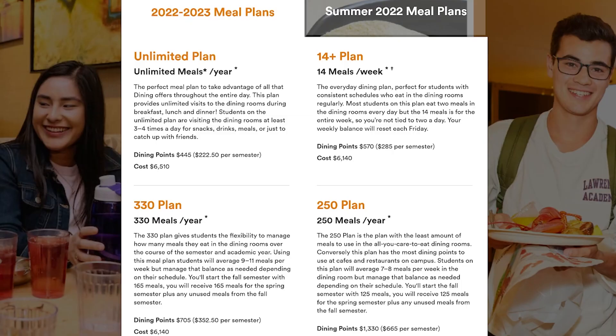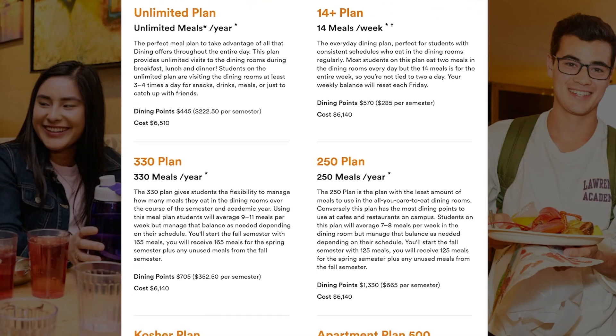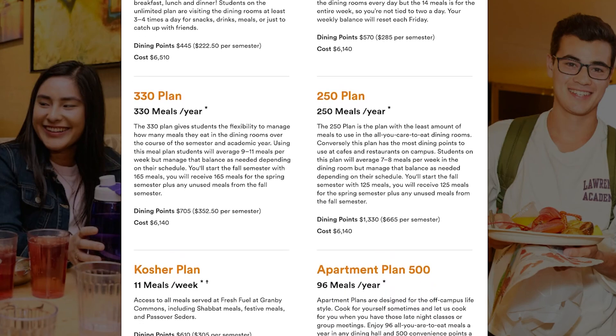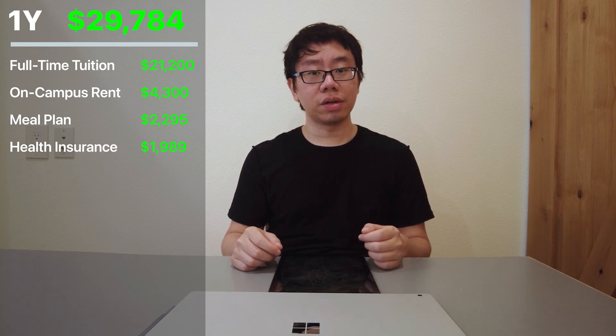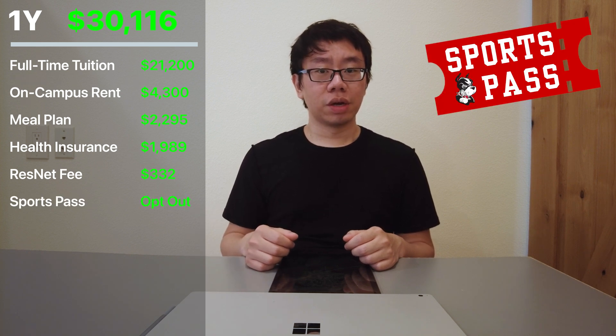The meal plan that term cost $2,295. My school offers four or five different types of meal plans tailored for different students — some plans offer more meals usable at all-you-can-eat dining halls, while others offer fewer meals but more dining points usable at places like Starbucks, Subway, and Panda Express.